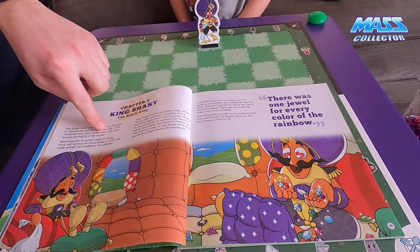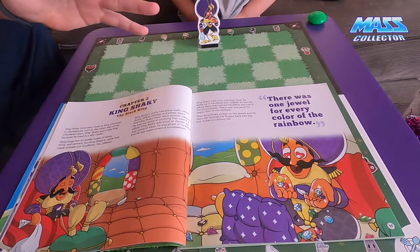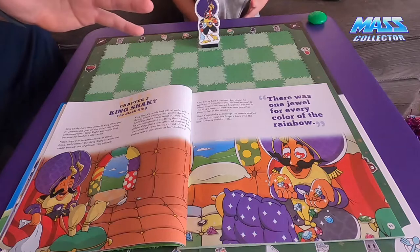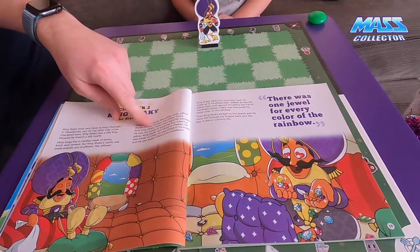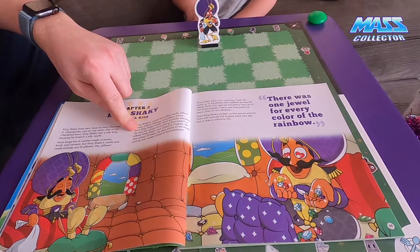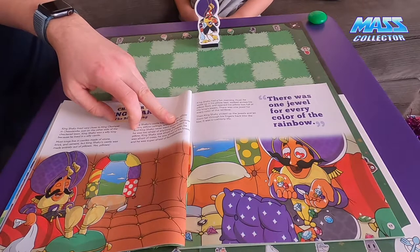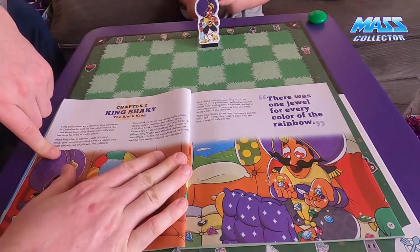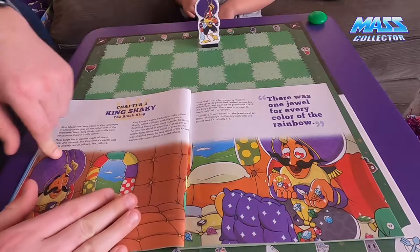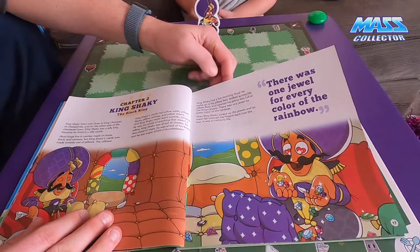King Shaky was a silly king because he lived in a silly castle. Most kings live in castles made of stone, brick, and cement, but King Shaky's castle was made entirely out of pillows. King Shaky's castle had pillow walls, pillow floors, pillow ceilings, and pillow doors - so when he falls he doesn't knock his head. King Shaky never went outside because he was too afraid of anything that wasn't a pillow. He was afraid of cheese, afraid of trees, afraid of his knees, super afraid of bumblebees, and afraid of the grass.